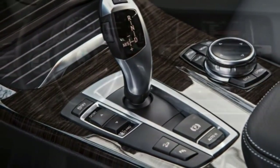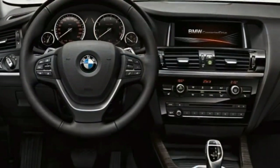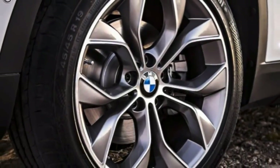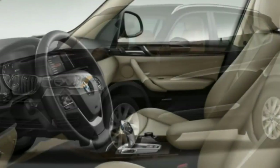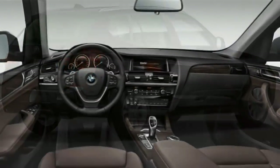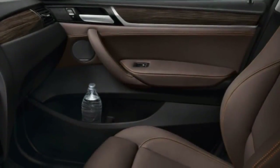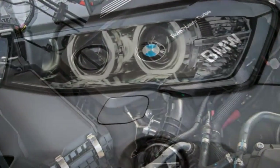Every 2017 BMW X3 comes standard with anti-lock disc brakes, stability and traction control, automatic brake drying — useful in rainy weather — front seat side airbags, full-length side curtain airbags and active front seat head restraints. Also standard is the BMW Assist emergency communications system, which provides automatic crash notification and on-demand roadside assistance.